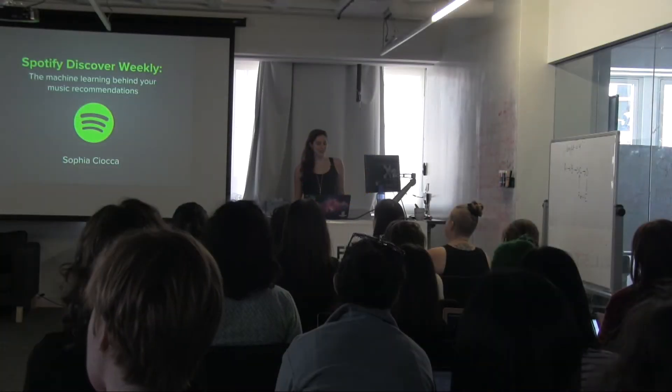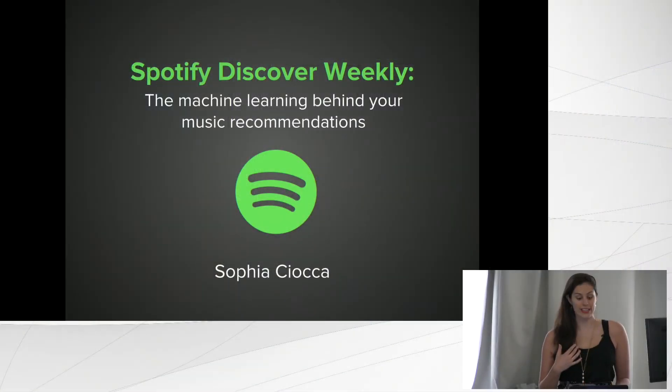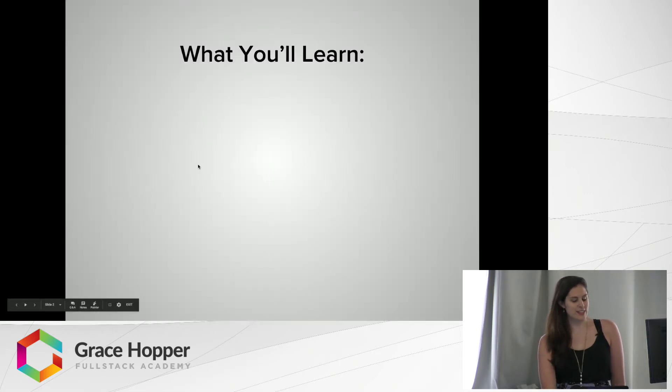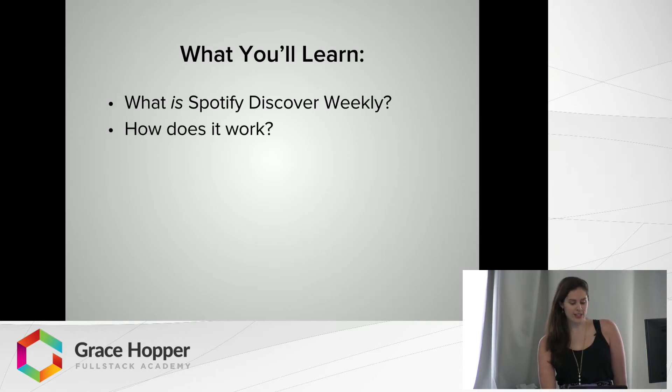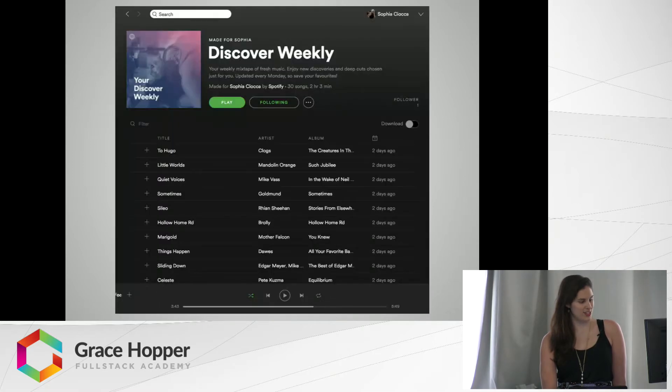Hi everybody, my name is Sofia Sciocca and today I will be talking about something I have personally been curious about for a really long time, which is Spotify's Discover Weekly algorithm — a whole bunch of fascinating machine learning topics all rolled up together to know your musical taste better than you do. During this presentation, we'll first quickly review what Spotify Discover Weekly is, then answer the big question of how it works, covering the general data flow and three types of recommendation models.